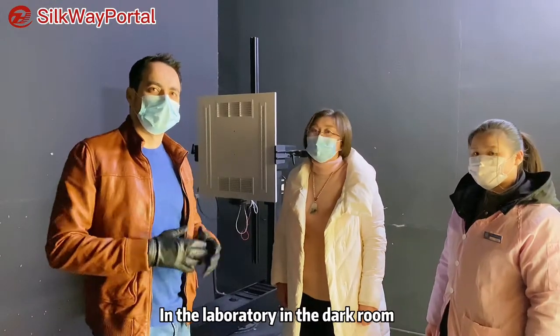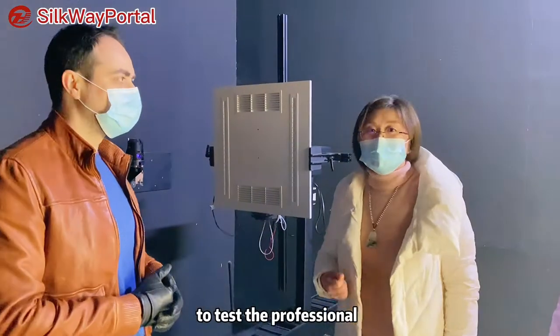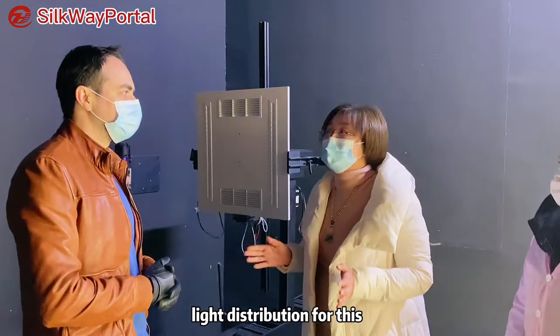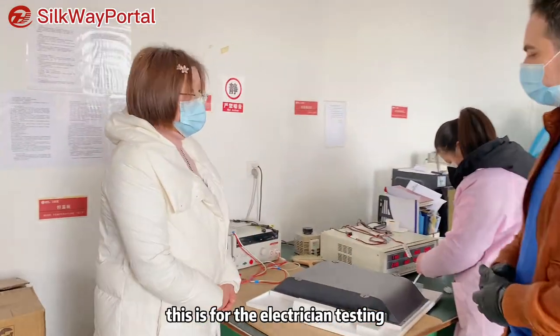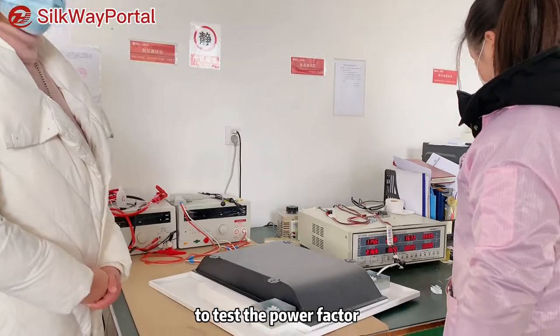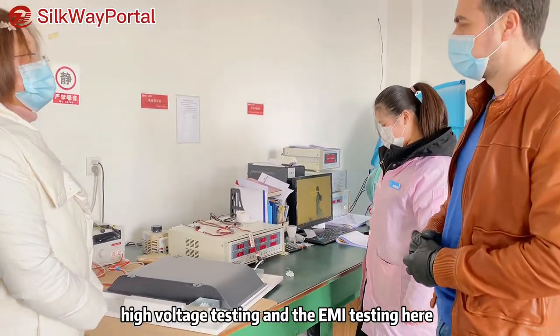Now we are in the dark room. We are using this to test the professional light distribution for these lighting parts. And over here, this is for electrical testing — we test the power factor, the high voltage, and the EFR testing.